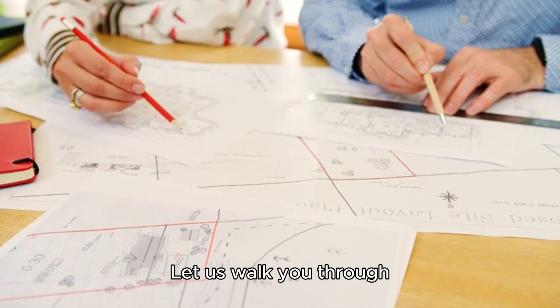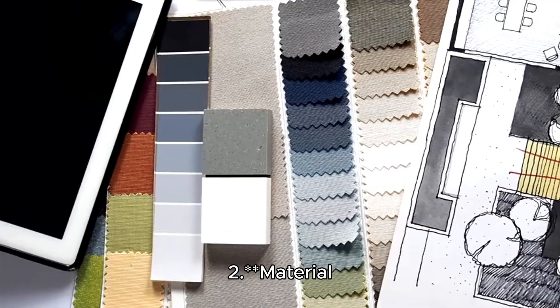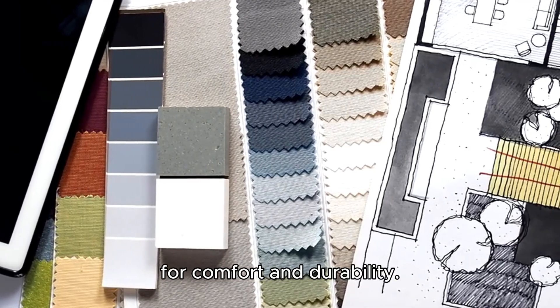Let us walk you through the steps. Step 1: Design Consultation — we work closely with you to capture your vision. Step 2: Material Selection — choose from our range of fabrics, all designed for comfort and durability.